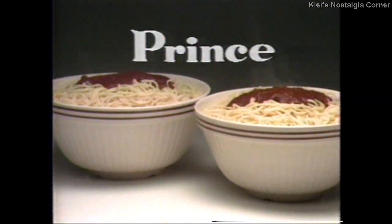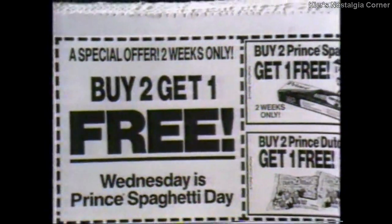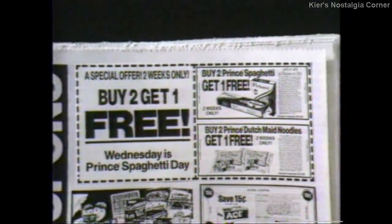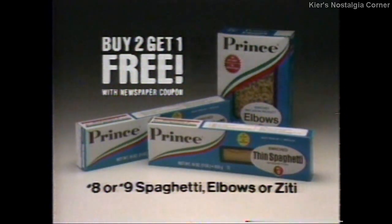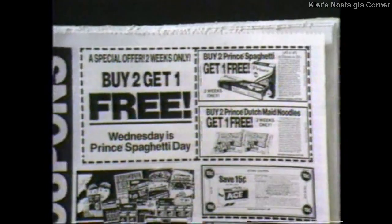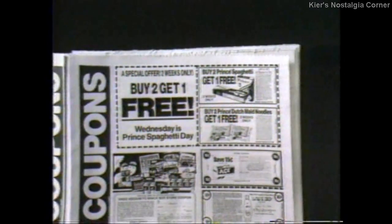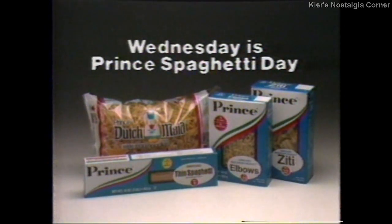The Prince family invites your family to buy two and get one free — a special two-week-only offer in this week's food section of your newspaper. Buy two of your family's favorite Prince spaghetti and get one free. Buy two delicious Dutch-made noodles and get one free. Get great-tasting savings with these Prince coupons in this week's food section. All delicious savings for your family from the Prince family.